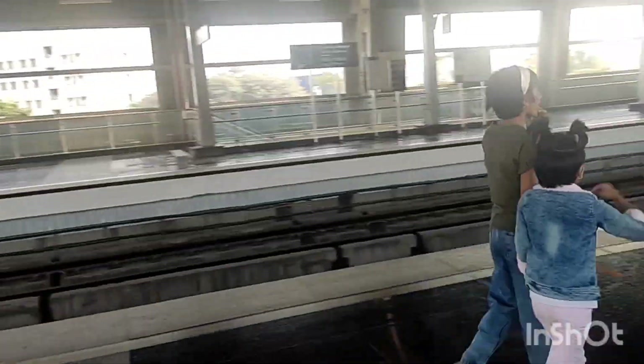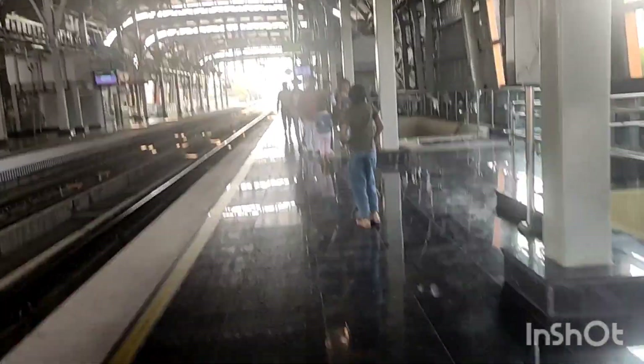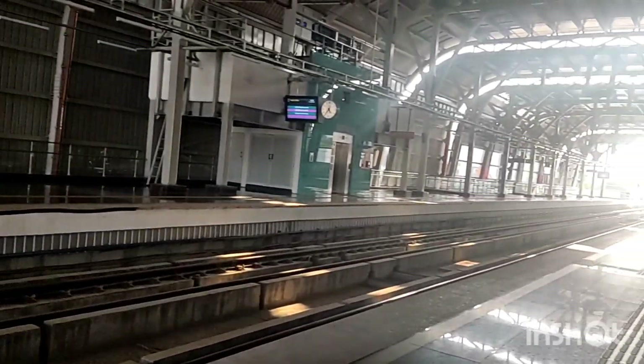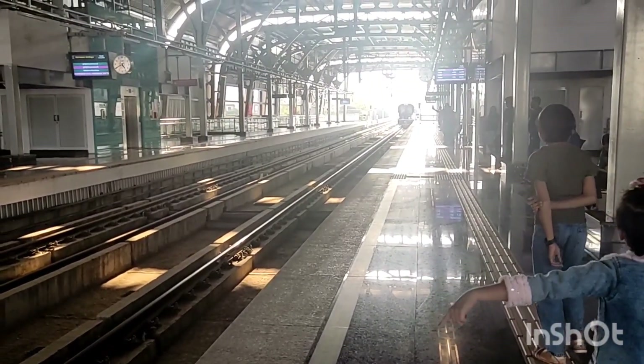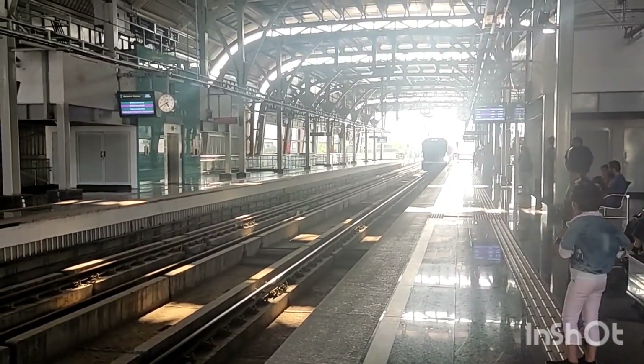Aur yeh hum pahunche metro station ke platform per. Yeh bahut hi well constructed aur neat and clean tha. Yeh jo pakka white line dikhi rahi hai, hameh us white line ke aage jaana allowed bilkul bhi nahi tha.